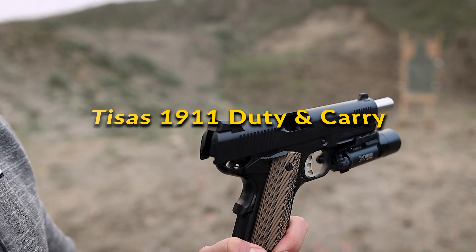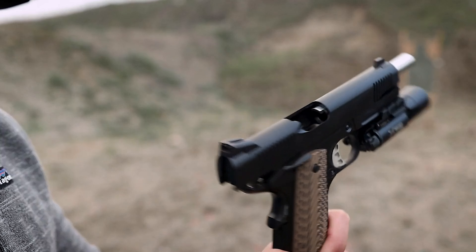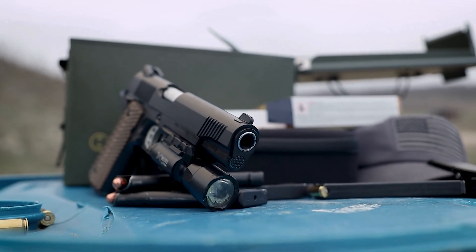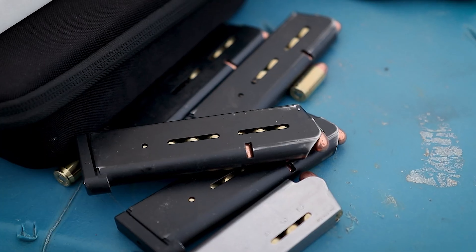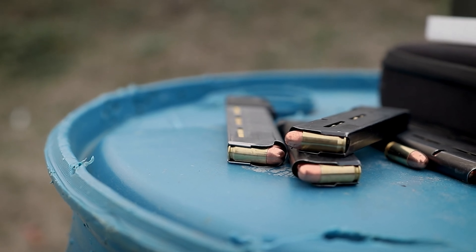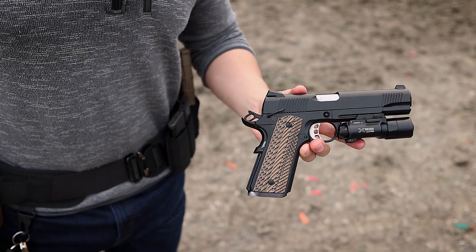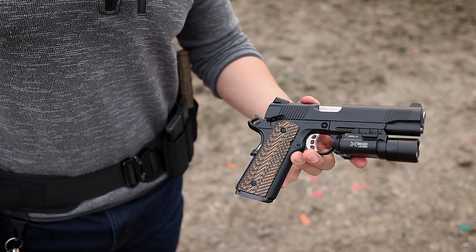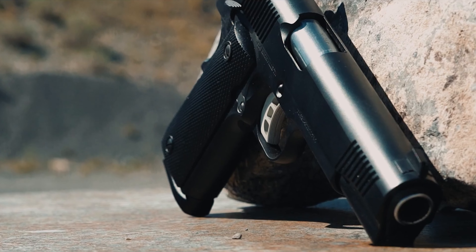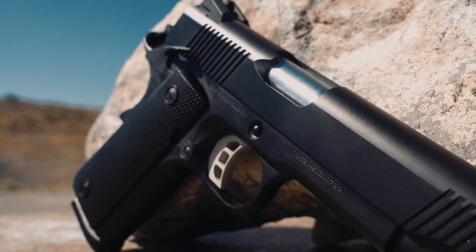TSUS 1911 Durie & Carry: The TSUS 1911 Durie B9RDS and Carry B9RDS models are stirring excitement in the 1911 arena for 2024. These pistols blend the timeless appeal of the 1911 design with a modern need for increased capacity, offering a double-stack magazine that holds 17+1 rounds. The Durie model features a classic 5-inch barrel for those who prefer a full-size handgun, while the Carry model, with its 4.25-inch barrel, caters to those seeking a more concealable option without sacrificing firepower. Both models showcase forged steel construction, skeletonized hammers, and optics-ready slides.